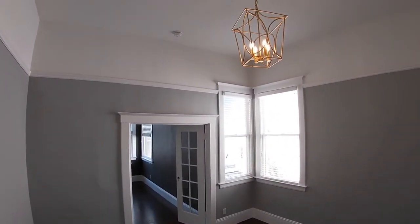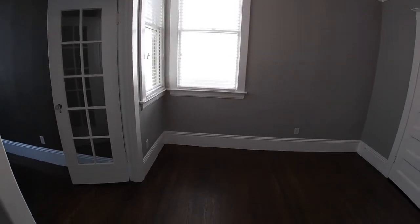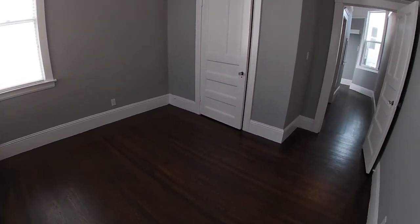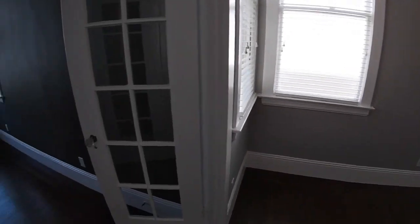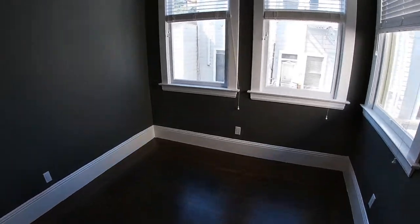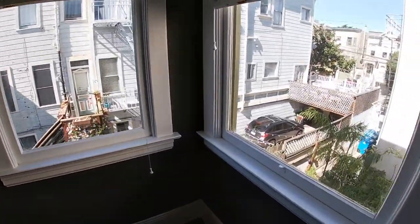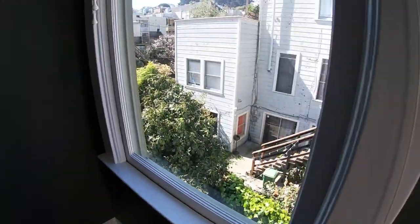This is a bedroom — beautiful light fixture, closet, corner windows, hardwood floors. Really quite beautiful. And this is another bedroom; traditionally this would be called the second bedroom. Just looking out the window to see what's around.